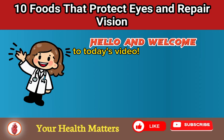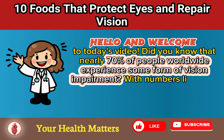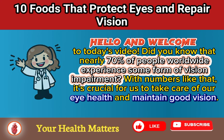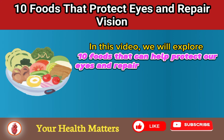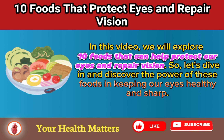Hello and welcome to today's video. Did you know that nearly 70% of people worldwide experience some form of vision impairment? With numbers like that, it's crucial for us to take care of our eye health and maintain good vision. In this video, we will explore 10 foods that can help protect our eyes and repair vision. So, let's dive in and discover the power of these foods in keeping our eyes healthy and sharp.